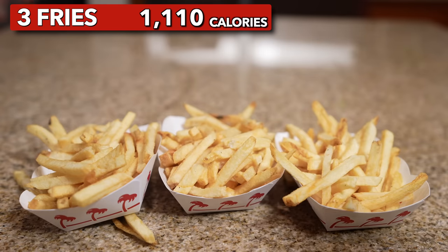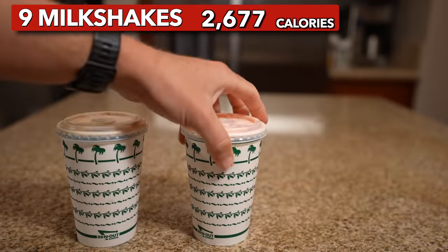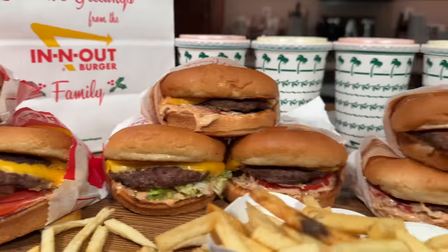Three In-N-Out burgers. Three orders of In-N-Out fries. Three In-N-Out cheeseburgers. Three In-N-Out double-doubles. Nine In-N-Out milkshakes. This is the entire In-N-Out menu times three.